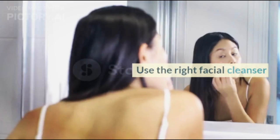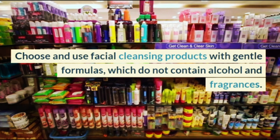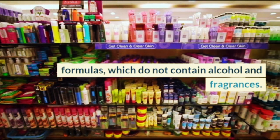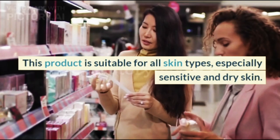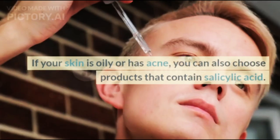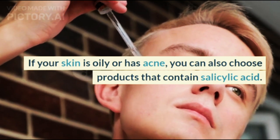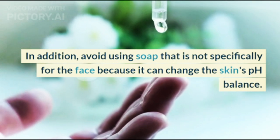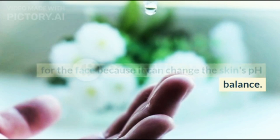Step 2: Use the Right Facial Cleanser. Choose and use facial cleansing products with gentle formulas that do not contain alcohol and fragrances. This type of product is suitable for all skin types, especially sensitive skin. If your skin is oily or has acne, you can also choose products that contain salicylic acid. In addition, avoid using soap that is not specifically formulated for the face, because it can change the skin's pH balance.